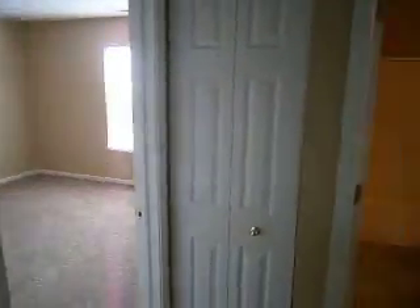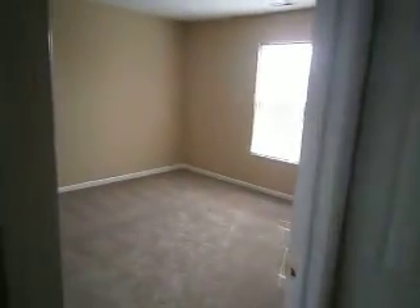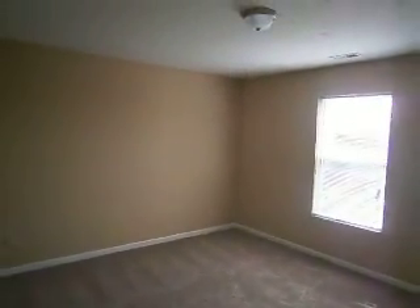We'll go ahead upstairs. As you first get upstairs, off to your right are two of the spare bedrooms and one of the full bathrooms. This is bedroom one — a nice big bedroom with an updated light fixture. All of the window treatments have been replaced throughout the house as well.